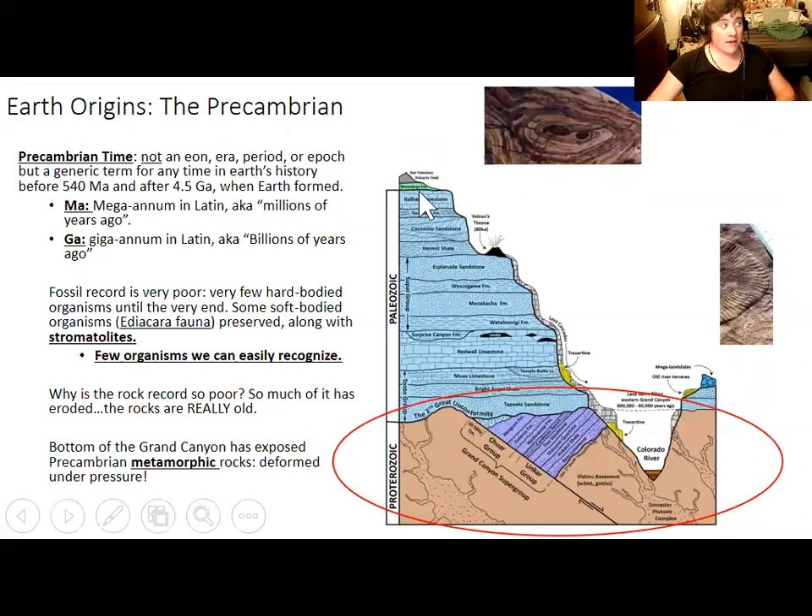That is the case with the rocks at the bottom of the Grand Canyon. The Grand Canyon is mostly nice layers of sedimentary rocks with quite a few fossils, but the oldest rocks at the very bottom are Precambrian metamorphic rocks combined with igneous granites and dikes. It's remarkable we even have these rocks, but we can't find many fossils in them, and when we do find sediment-free rocks with fossils, the organisms are hard to recognize.